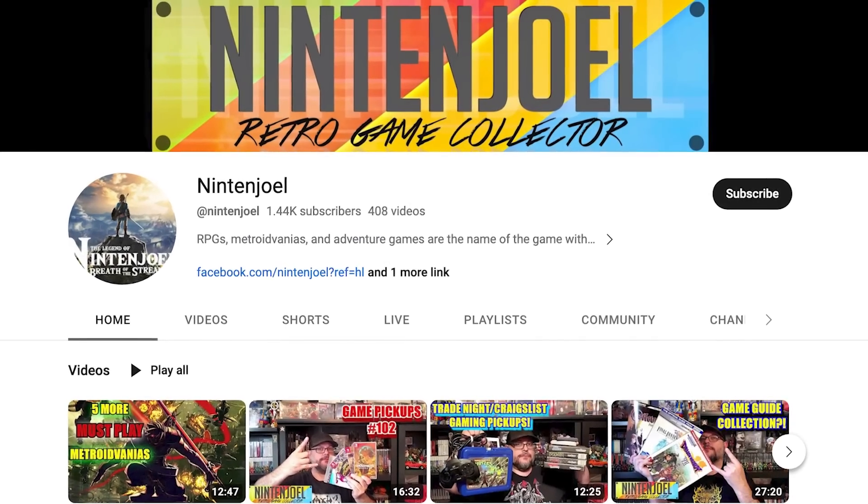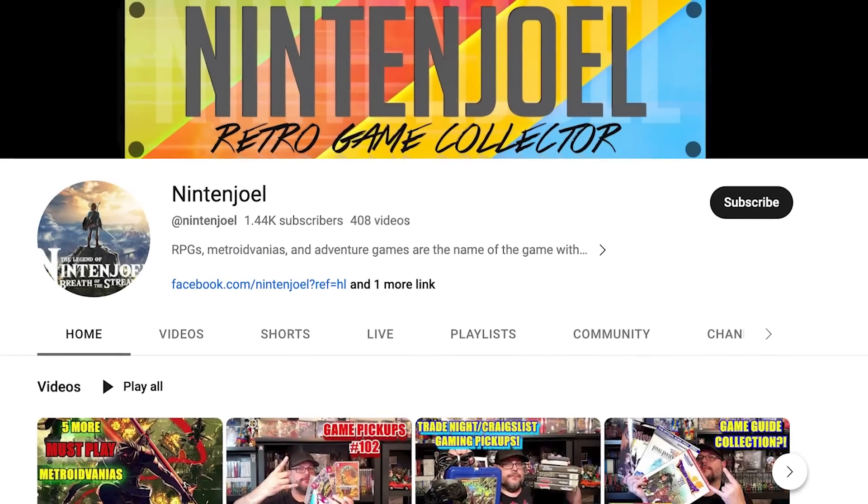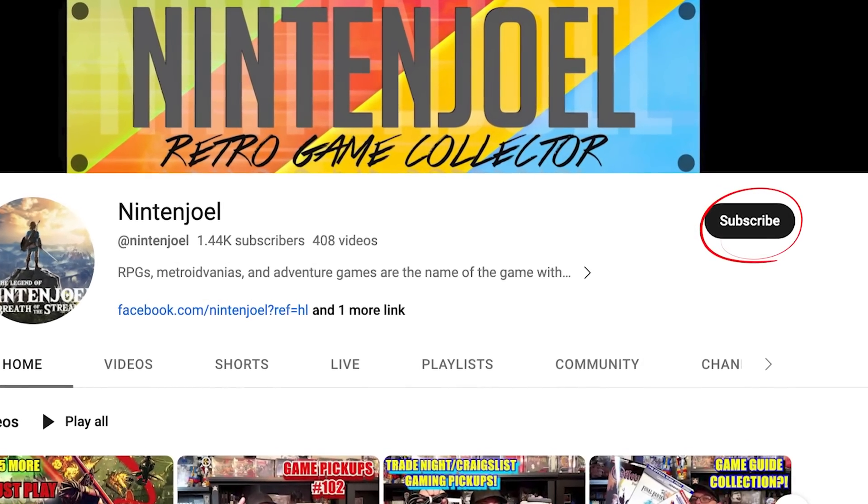Let's do something really nice — go down below, click the link, and subscribe to Nintenjoel. He's a smaller YouTuber, he has no idea I'm going to do this. Let's all go subscribe to him, leave a comment on his latest video saying how awesome he is. That's a cool thing to do, good karma back into the universe. He's just really passionate, trying to show all the things he really enjoys — let's go do something good for him.